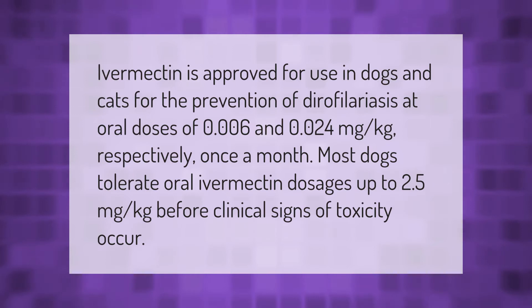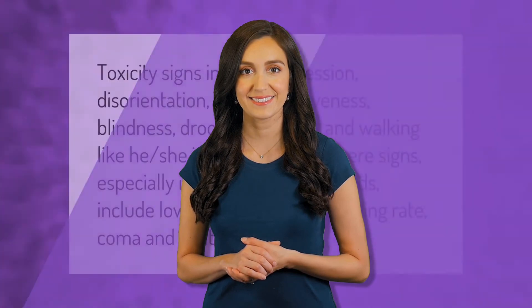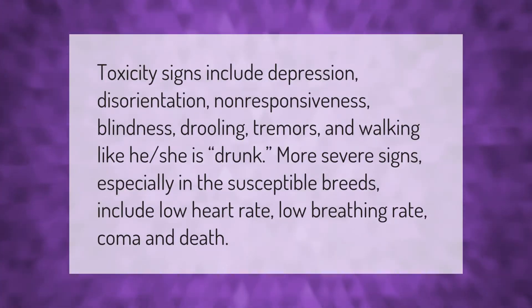Toxicity signs include depression, disorientation, non-responsiveness, blindness, drooling, tremors, and walking like he or she is drunk. More severe signs, especially in susceptible breeds, include low heart rate, low breathing rate, coma, and death.